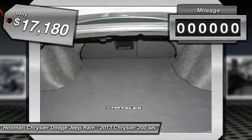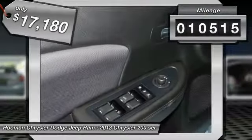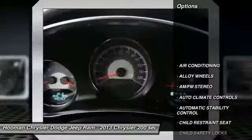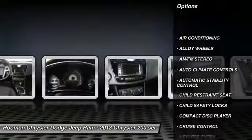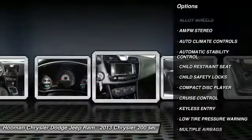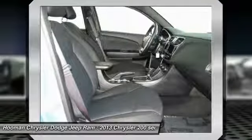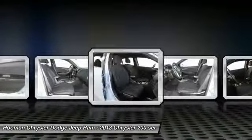This vehicle has less than 15,000 miles. Here are some of this vehicle's great options: traction control, air conditioning, front power steering, alloy wheels, automatic stability control, keyless entry, cruise control, AM FM stereo radio, climate control, child safety locks.